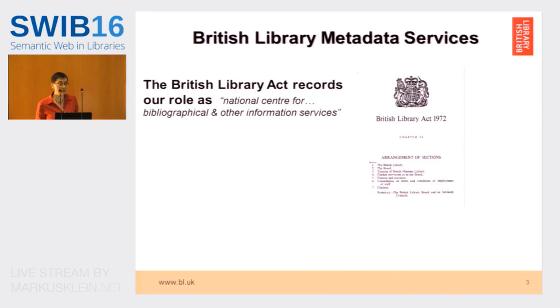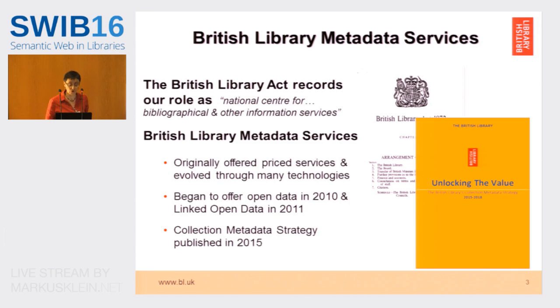The British Library was created in 1973 by the British Library Act. In that act, our role is defined as being the National Center for Bibliographic and other information services. Originally, many of those bibliographic services were priced, but more recently we've been offering open data. That's partly because of the impetus of the UK government, which is pushing public sector institutions into publishing their public data as open data.